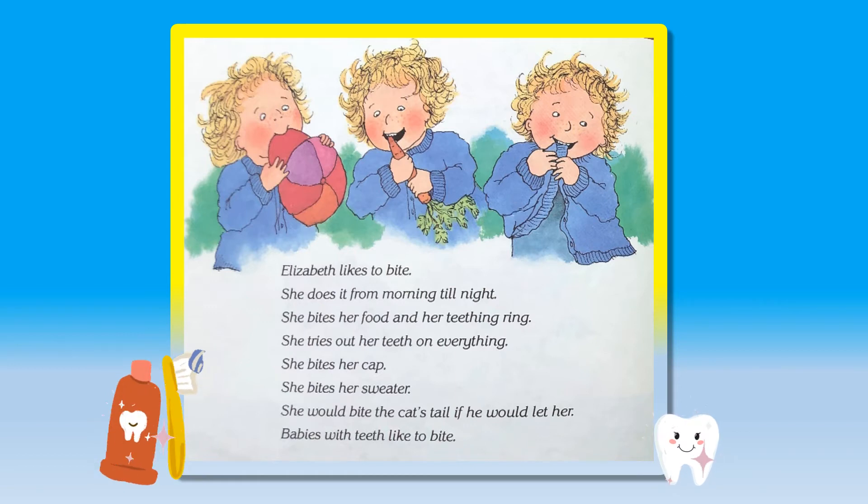She tries out her teeth on everything. She bites her cap. She bites her sweater. She would bite the cat's tail if he would let her. She does it from morning till night.